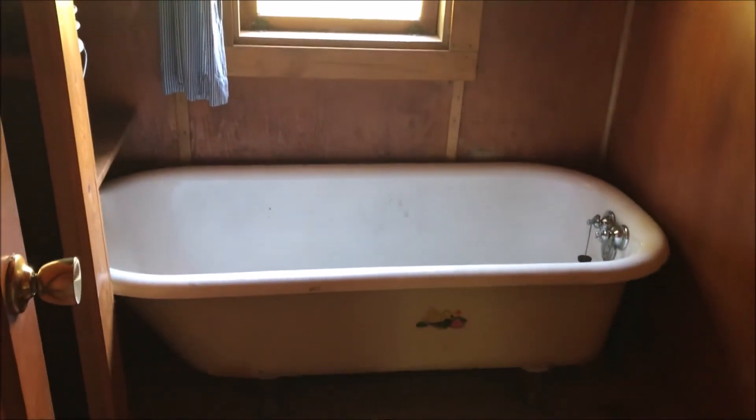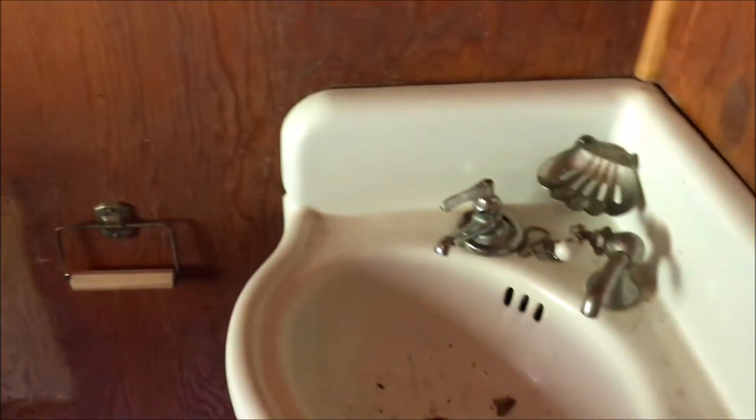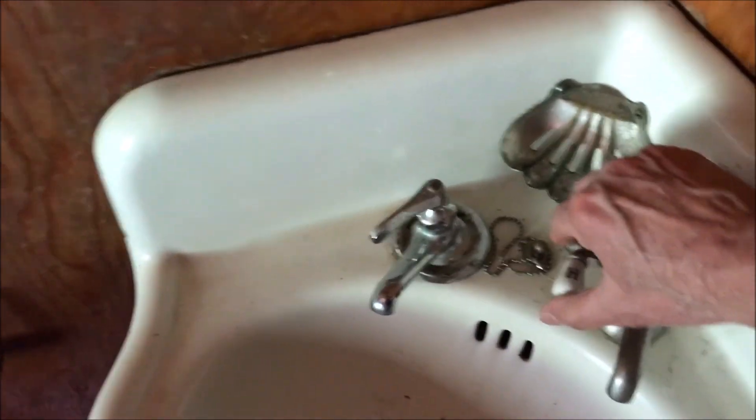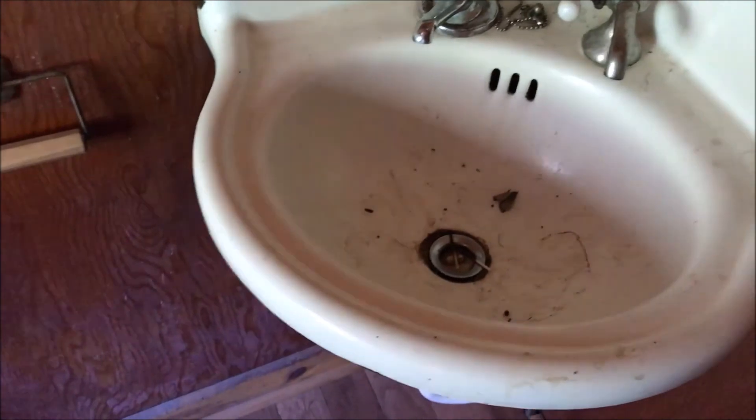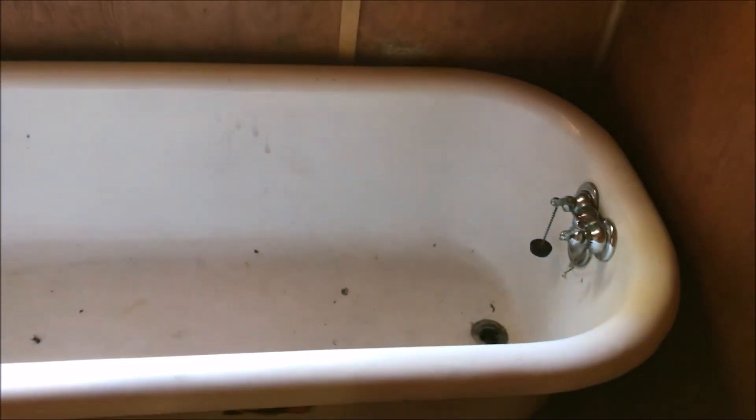Here's the bathroom with the tub and the sink. No water — there's no water to the cabin. No electricity to the cabin either. Bring your own water and bring your own lanterns.